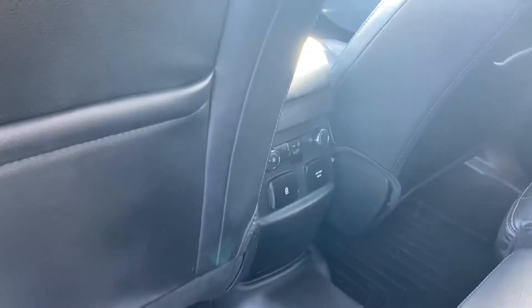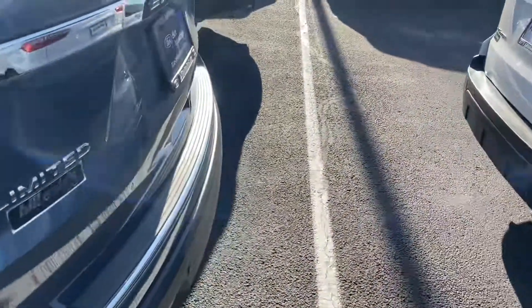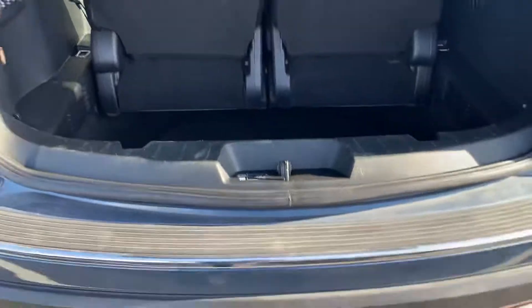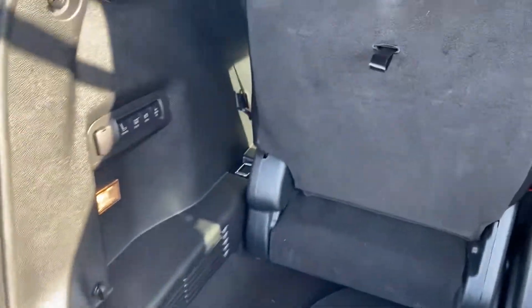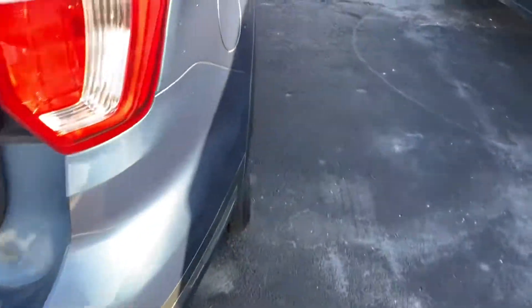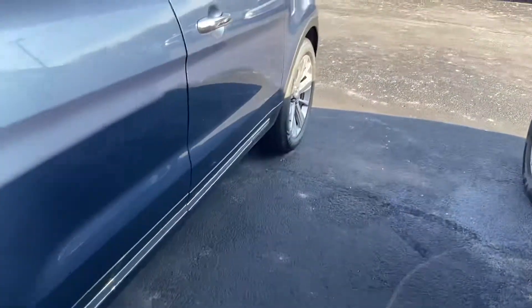Bench seat in the middle, got your plugins for your back passengers as well as heated seats for them. Trunk automatically opens up, got your tow hitch underneath that cover. Seats fold up and down easily for you. Blind spot monitoring in the mirrors.